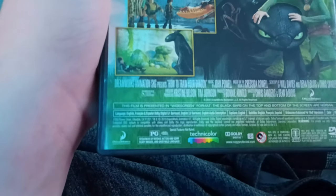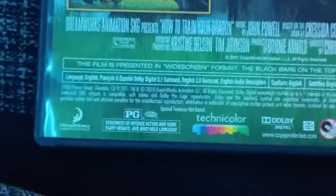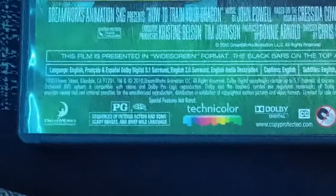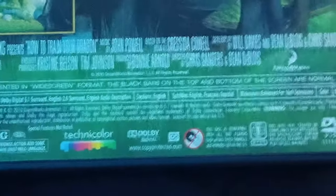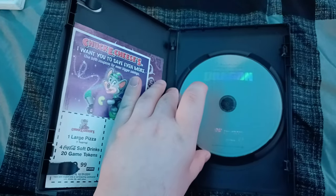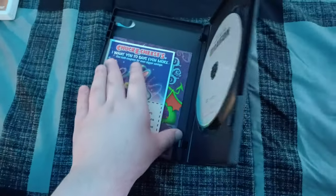It's rated PG for sequences of intense action and some scary images and brief mob language, and the running time is 98 minutes. Here's the disc, which is gray.